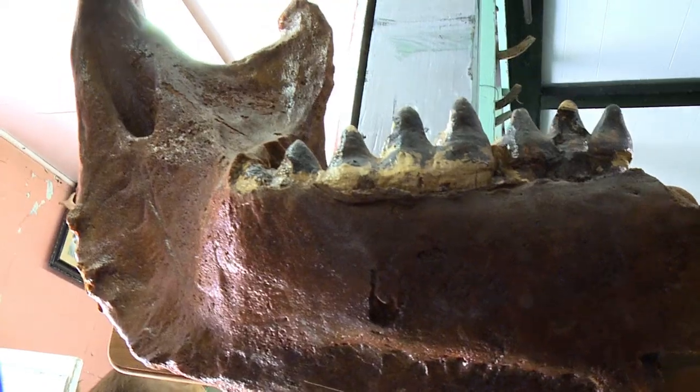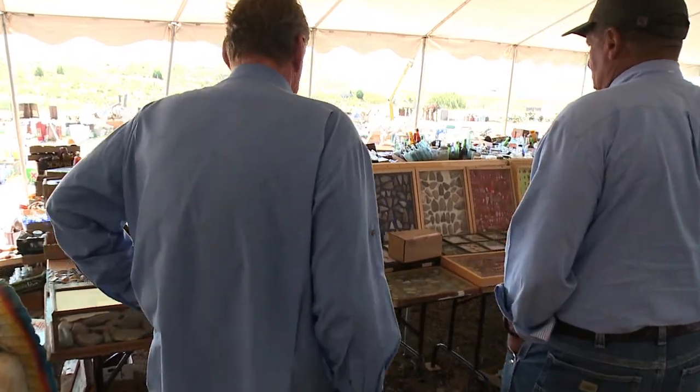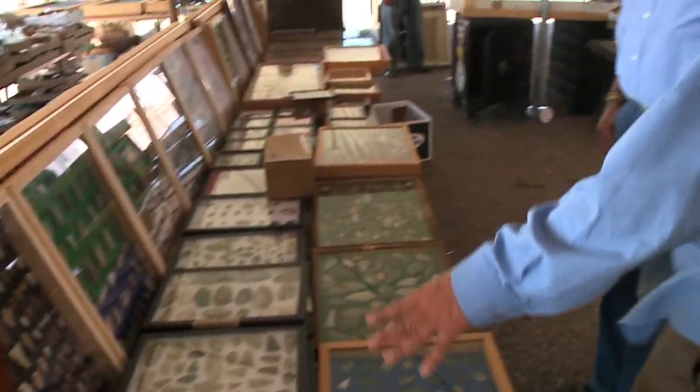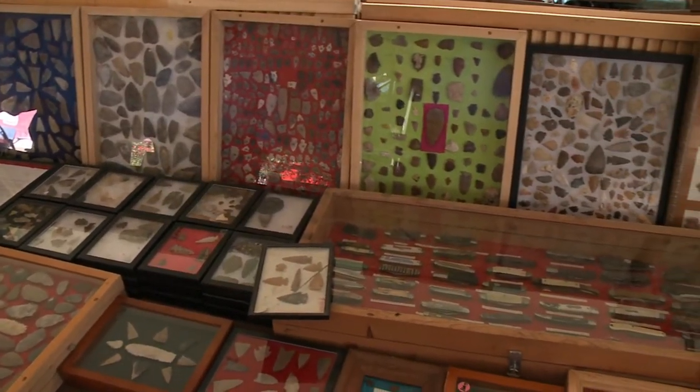To call Jerry Chubbuck a hoarder puts things mildly. Have you ever seen an arrowhead collection such as this? Not this big — this is amazing. Usually you'll find somebody will have half a dozen frames, but this is just endless. There's over 500 of these frames.